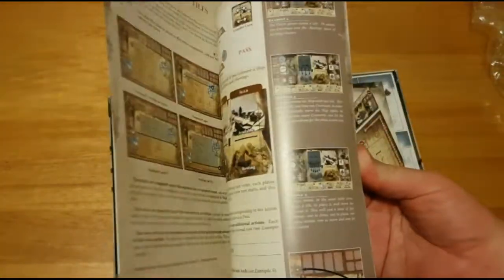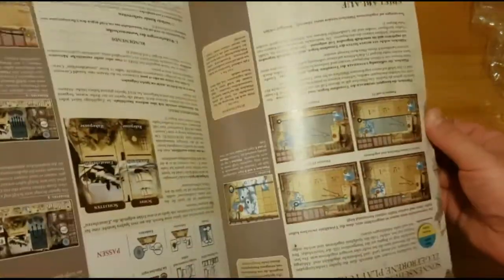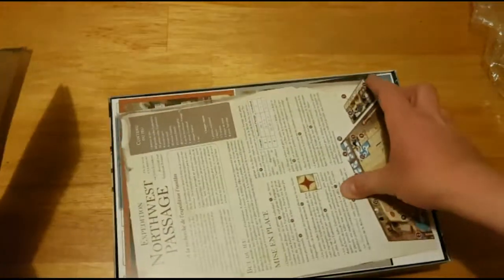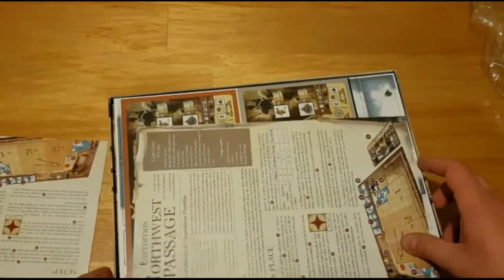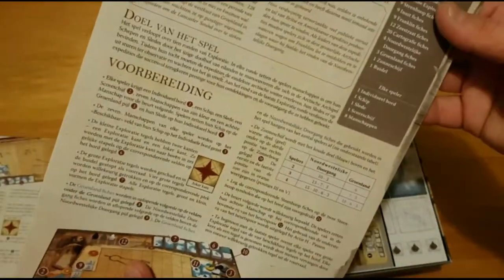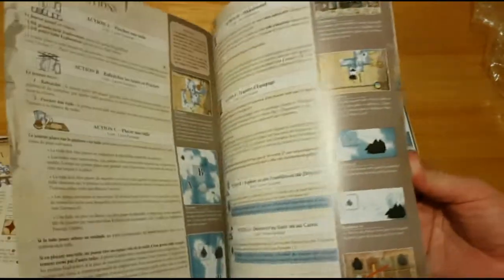So you've got the rulebook. I'm pretty sure this is a Canadian publisher, so you have the rulebook in English and French, and a couple of other languages. But of course you're going to get English and French.